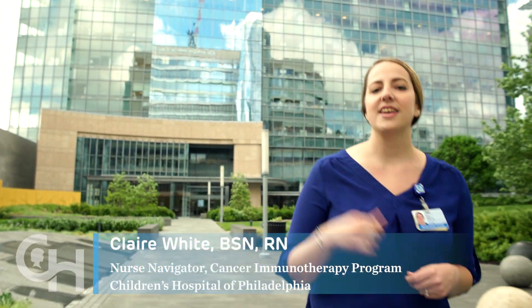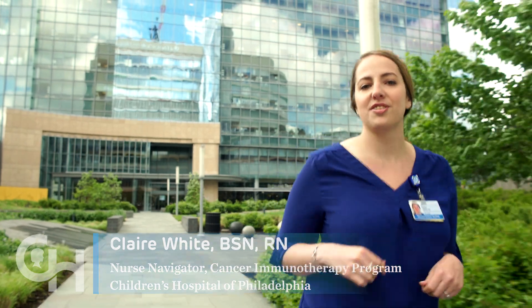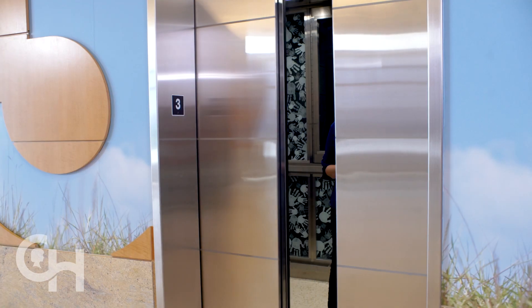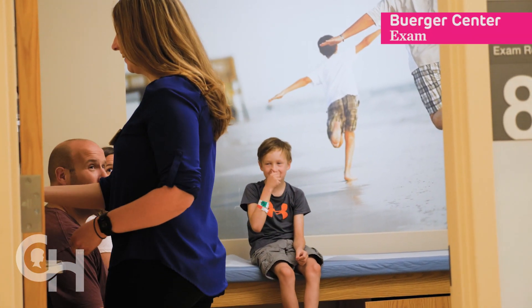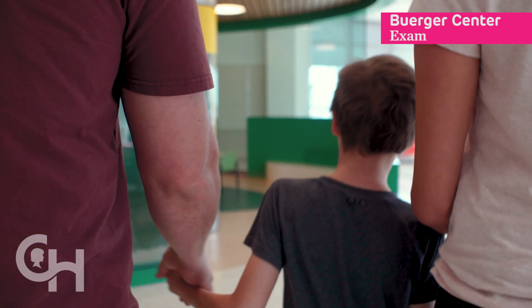You just met Dr. Grupp. His lab is over here in the Colquette Building. Your first appointment is going to be in the Berger Center. Your first stop will be here on the third floor of the Berger Center. You'll start your day in an exam room. You'll have a physical exam and we'll review your medical history. We'll collect labs and talk with you about the plan. Then we'll take you on a tour, showing you many of the same places that you'll see in this video.